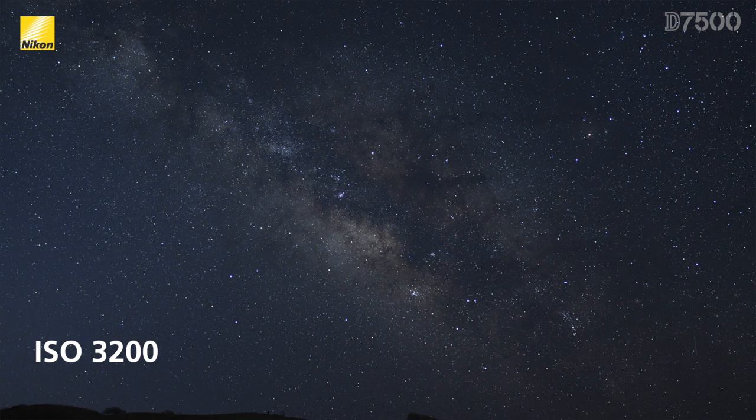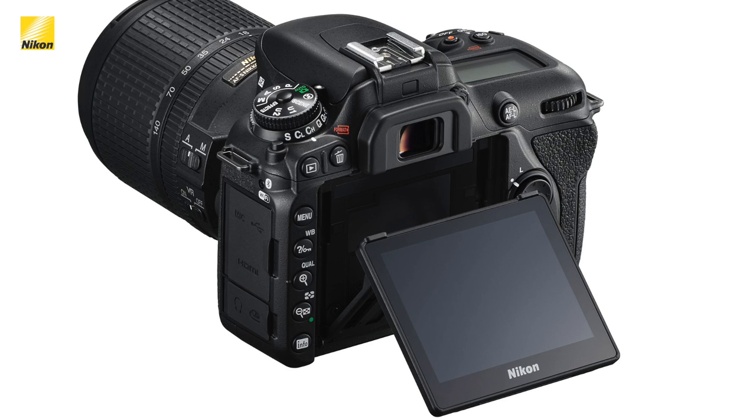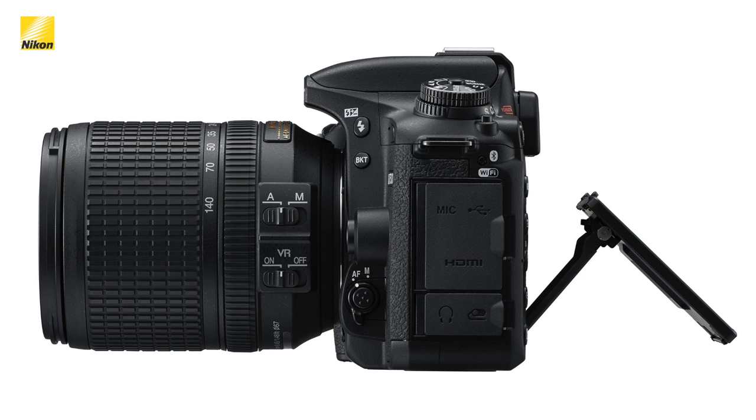It also uses the same 180,000 pixel RGB metering sensor, which ensures that not only are exposures always right, but that the autofocus tracking capability of the D7500 is highly accurate, especially when detecting human faces through the viewfinder. It also has a tilting and touch-sensitive 3.2-inch LCD screen. Similar to the D500's tilting screen, this 922K dot resolution screen even has a slightly slimmer profile.